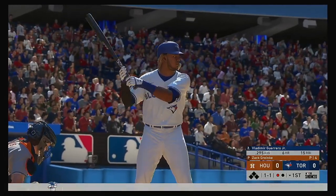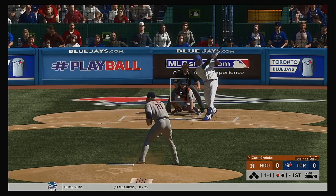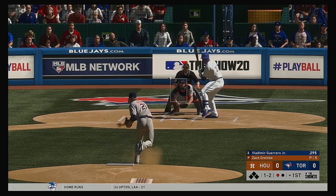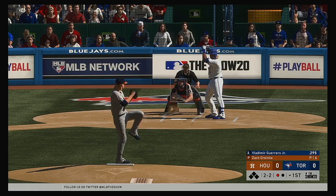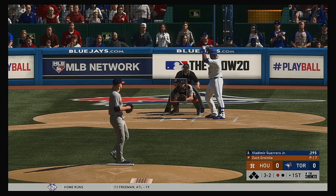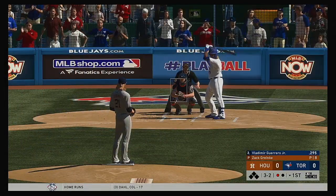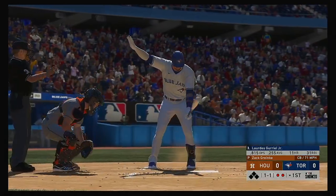Stepping in for the Jays, Vladimir Guerrero Jr. Looking to stay hot — he had a couple of hits, including a home run yesterday. 1-2 now as that one's fouled off. He lays off the curveball in the dirt, back to even at 2-2. He might need to look for a different way to put this guy away. A swing and a shot hit down the corner, but it bends just foul into the second deck. 3-2. Swing and a miss at the curveball, and there's your second out of the inning.